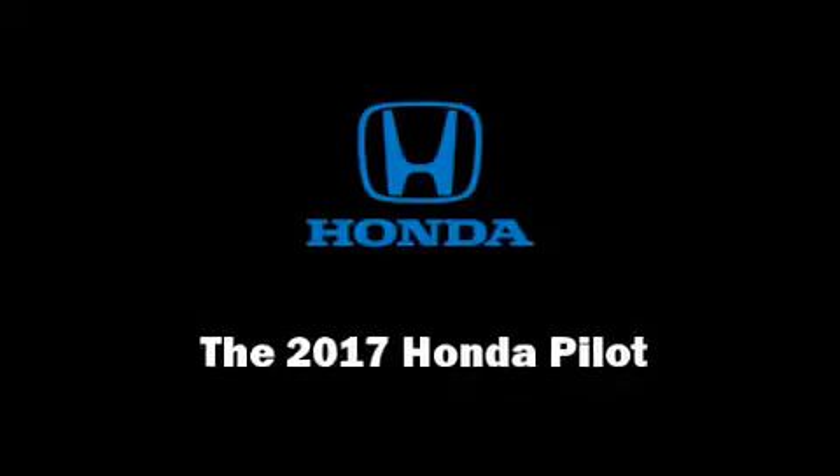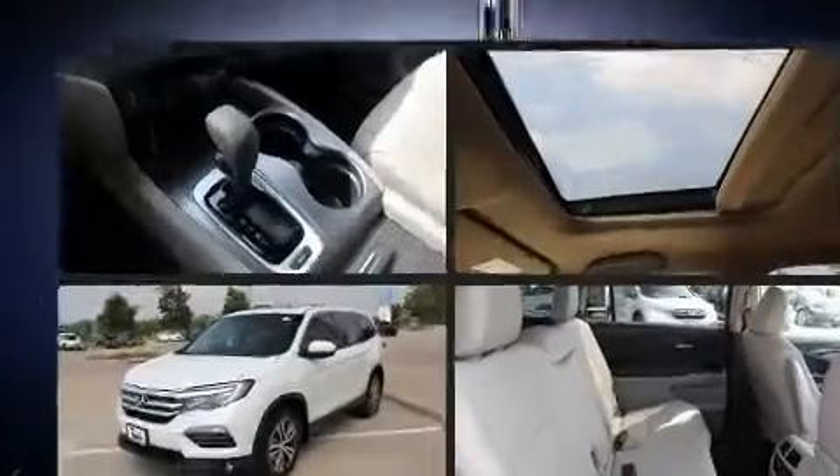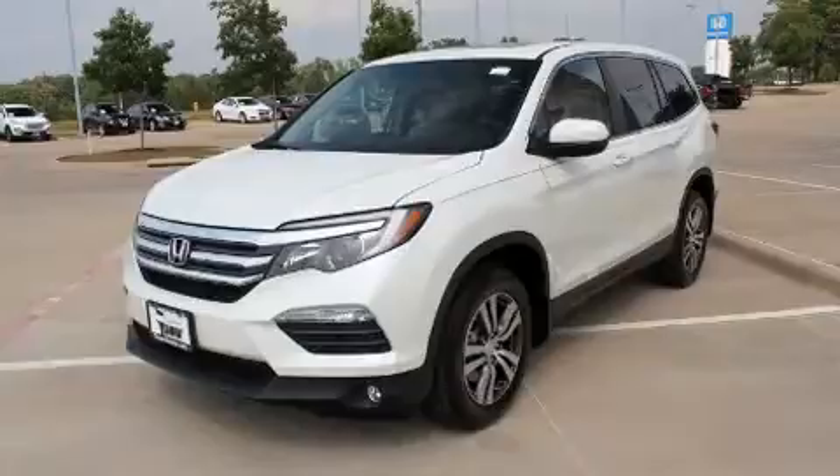Discerning drivers will appreciate the 2017 Honda Pilot. It features an automatic transmission, front-wheel drive, and a 3.5-liter six-cylinder engine.